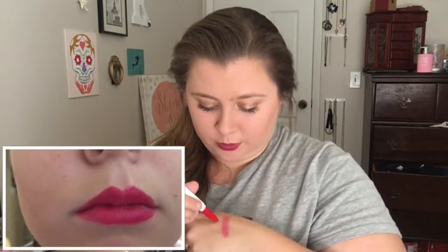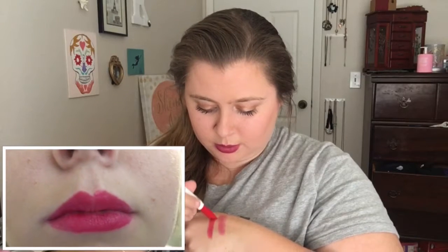The next one is Peacocky — this is the red one. It's kind of more pinky-red because it is more sheer.